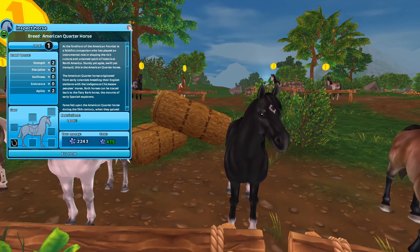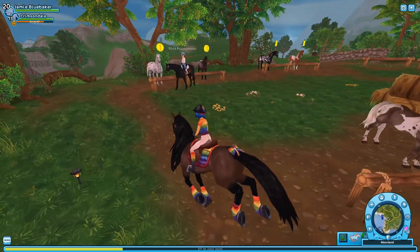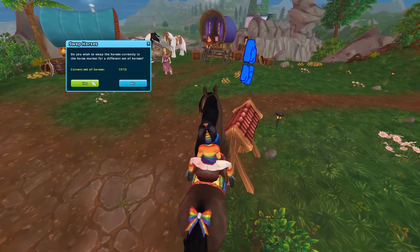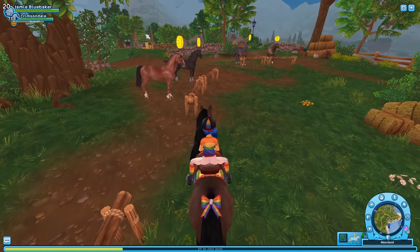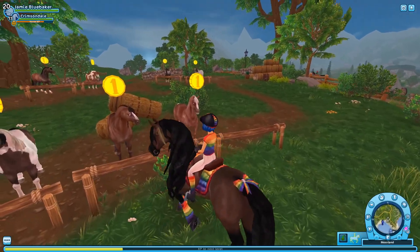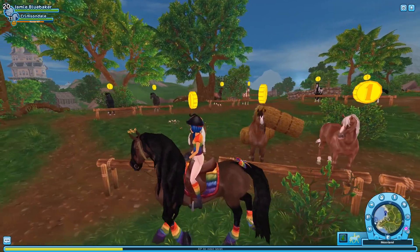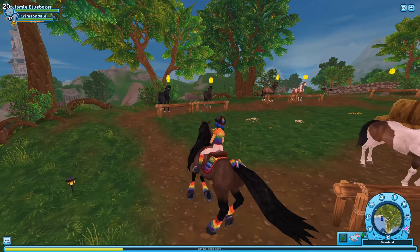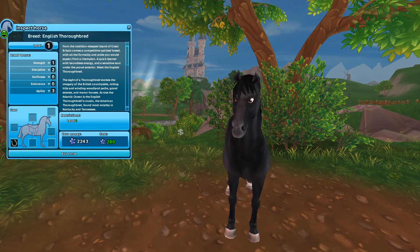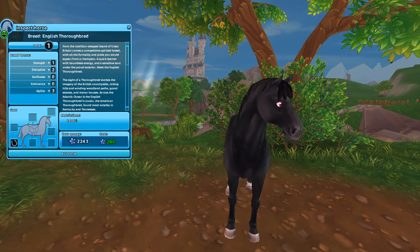Maybe I'll get another Quarter Horse, although I did that last time so I should get something different. Let's look at one of the Generation 1.5 ones. This is hard — how much are you? 590. I could go with the black at 280.